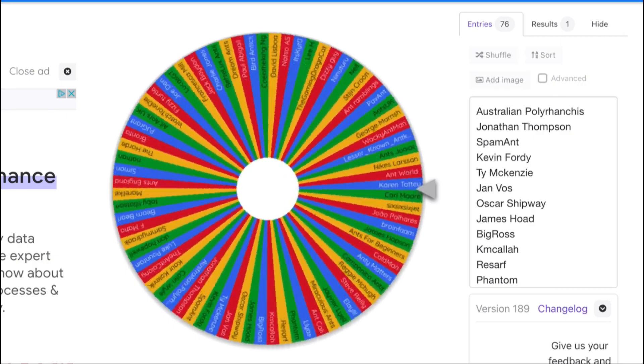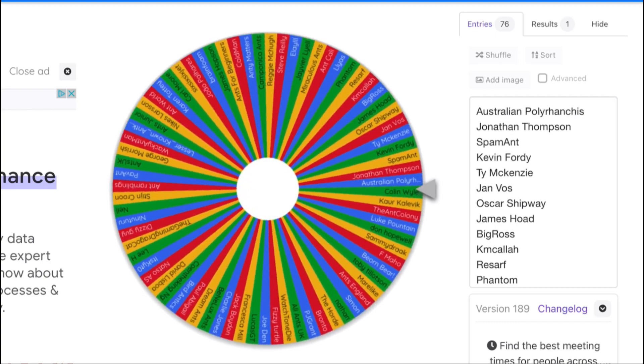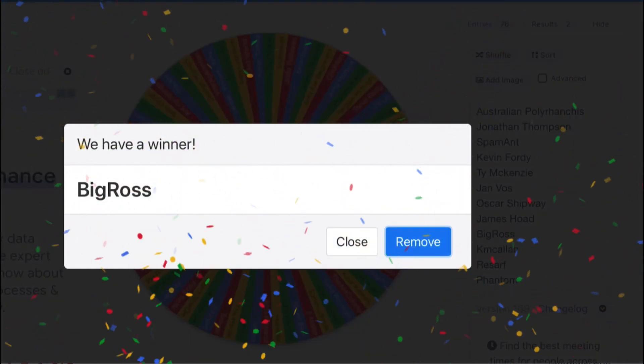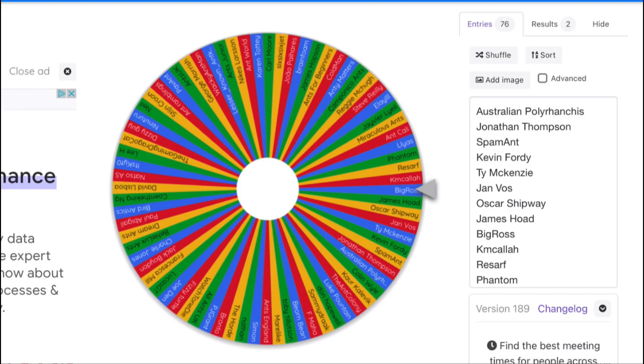And the winner is - oh no - it's Big Ross! Big Ross, you're only getting the 50 pound voucher - and no foot fetish photos of my feet. Anyway, time to move on to the next spin.